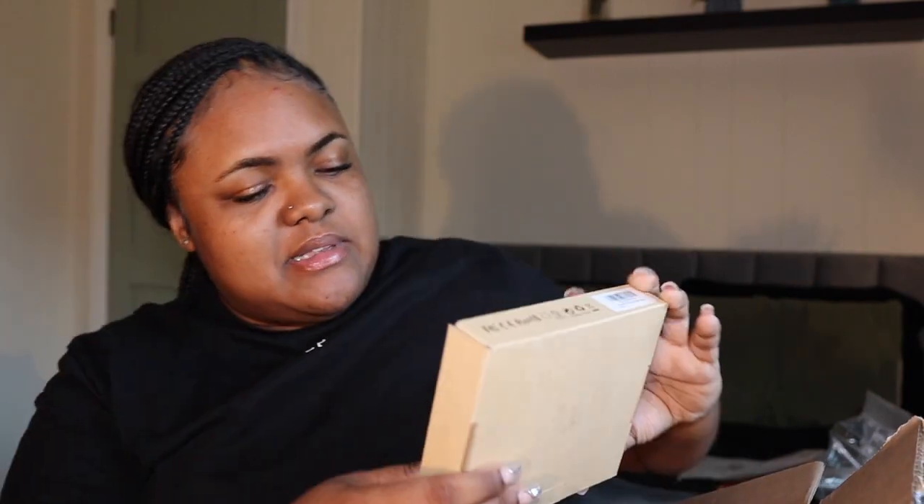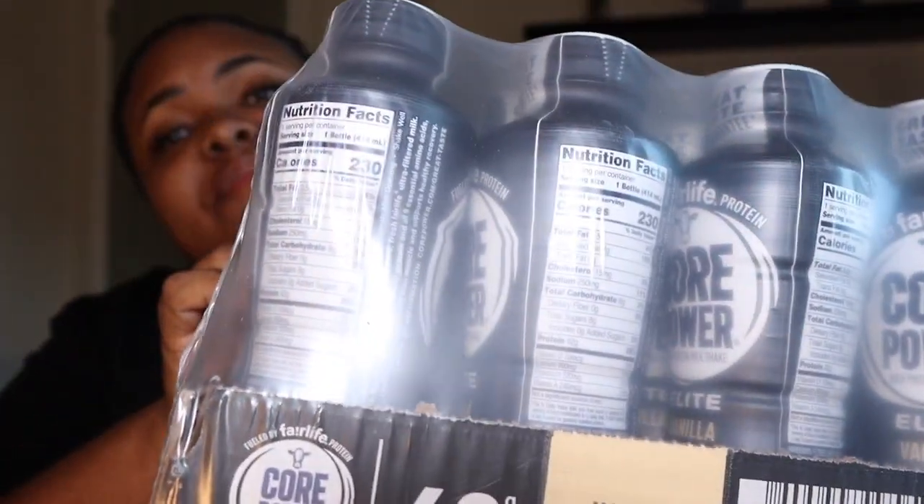Oh, that's why it's so heavy — it's the protein in here. I also got batteries for my camera. The Fairlife protein is a big pack — I was wondering why this thing was so heavy and it was just protein. That's all the stuff I got today from Amazon. I've been ordering for the past two weeks and I got everything already.